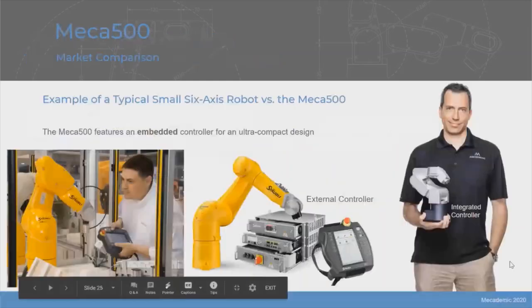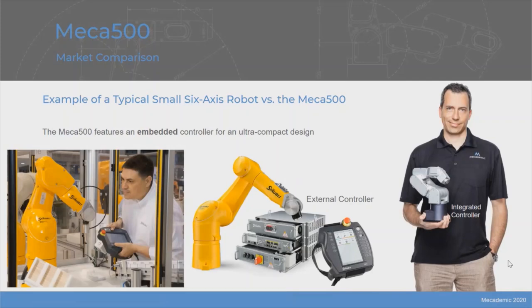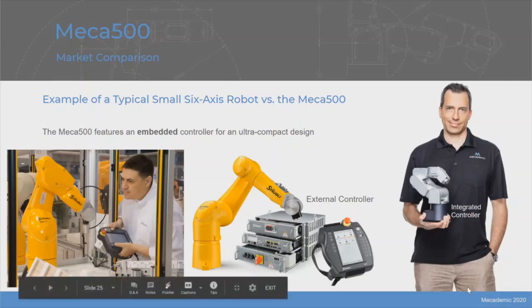All these robots are relatively expensive — and it's not only the robot itself. Just to control the robot from a PC, you sometimes need to buy an add-on option. And since these robots are relatively big, you need a bigger table and bigger structure, so everything ends up being more expensive. Whereas with the Mecha 500, the biggest advantage is that it's very, very compact — the controller is in the base, and there is only a small power supply you can plug into any outlet, with the emergency stop and safety IOs included.